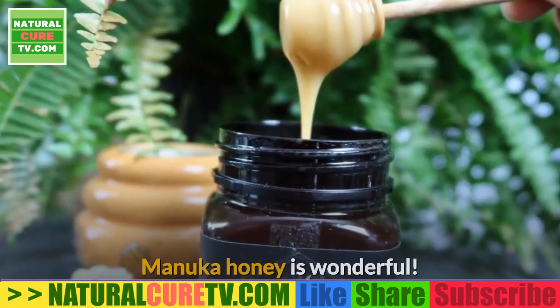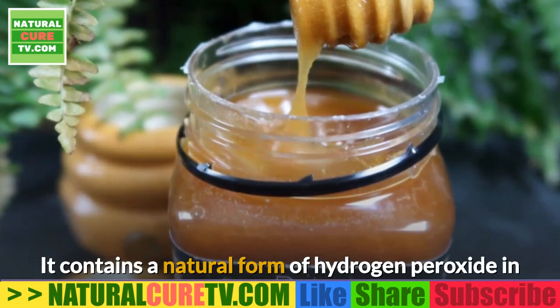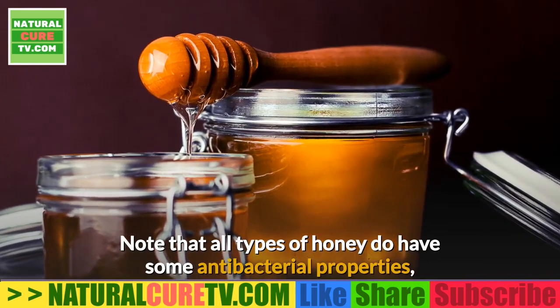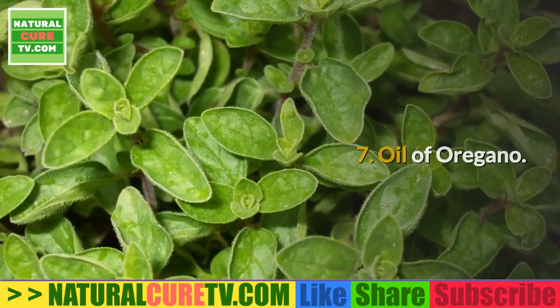6. Manuka honey. Manuka honey is wonderful — it contains a natural form of hydrogen peroxide, which is great for treating bacterial infections. Note that all types of honey do have some antibacterial properties, but manuka honey has shown to be the most potent in studies.